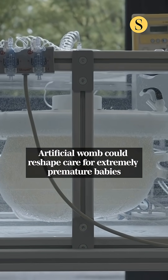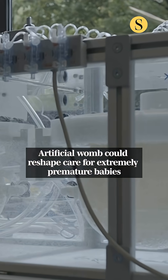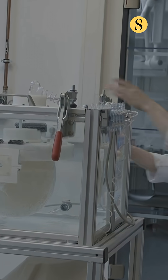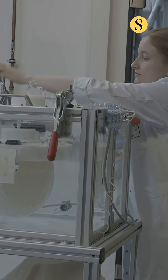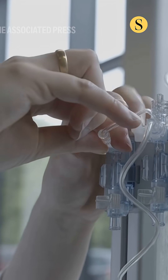We want to keep the fetal physiology, the fetal circulation intact so that the baby comes into an environment that really mimics the maternal womb, so that it can develop for a couple more weeks. We know that babies who are born at 28 weeks are stronger and have a higher quality of life.